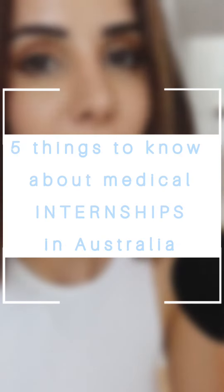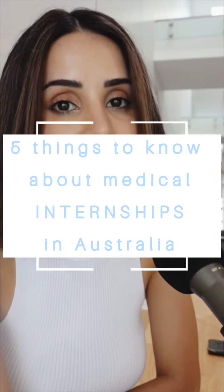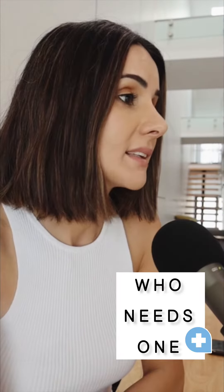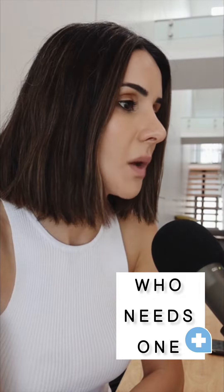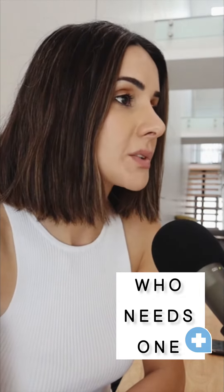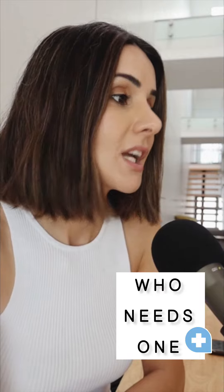Here are five things you need to know if you're an international medical doctor wanting a medical internship in Australia. Number one, an internship will be required if you haven't already completed one. For most IMGs the last year of medical school is the internship. Check with your university if you're unsure.